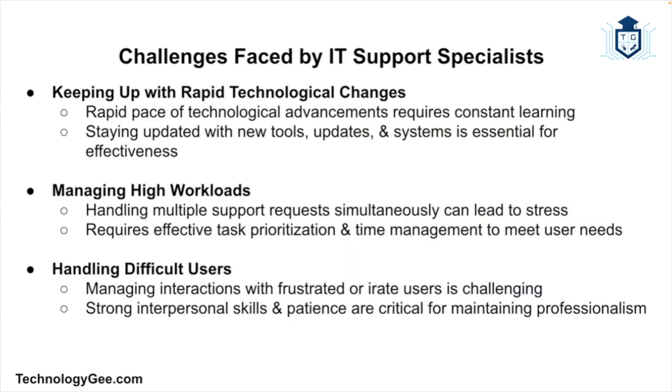Despite their importance, IT support specialists face several challenges. Keeping up with rapid technological changes can be difficult, requiring continuous learning and adaptation. Managing high workloads is another challenge, as specialists often handle multiple support requests simultaneously, requiring effective task prioritization and time management. Dealing with frustrated or irate users also requires strong interpersonal skills and patience — you must remain calm and professional while addressing user concerns.